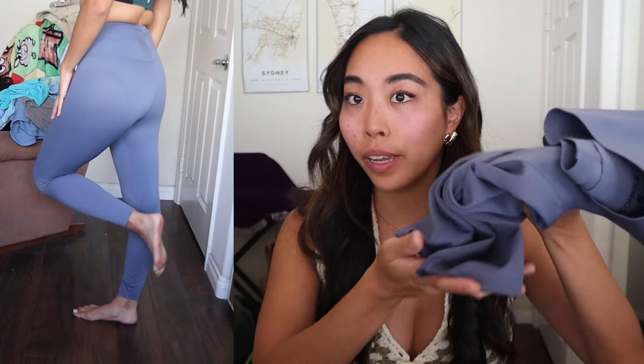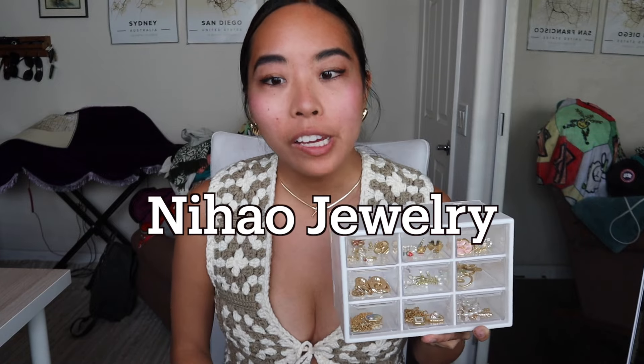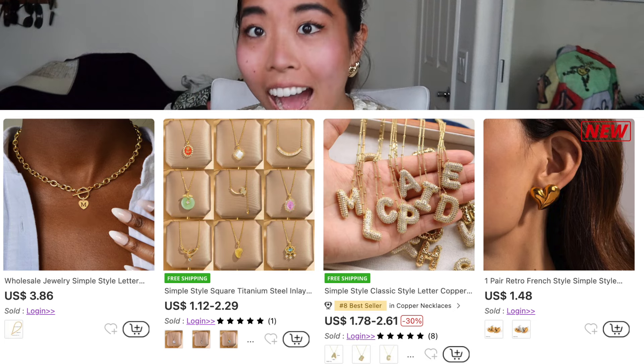I am actually very impressed by the jewelry I got from Nihao Jewelry. Everything was very cheap so I didn't know what to expect, but everything looked exactly like the photos — nothing was different from what I expected. It feels pretty good quality, very on par with if not better than a lot of the existing jewelry I have. I'm going to show you everything I got, which is a lot.